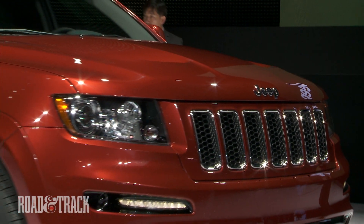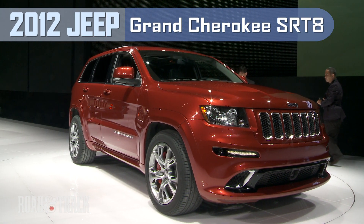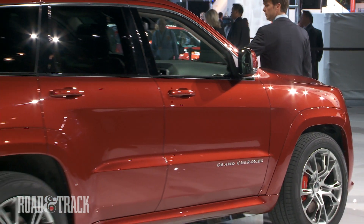The Hemi-powered Grand Cherokee SRT8 seemed a little out of place at New York, where small cars and fuel-efficient engineering were the talk of the show. Nevertheless, we like what we saw.